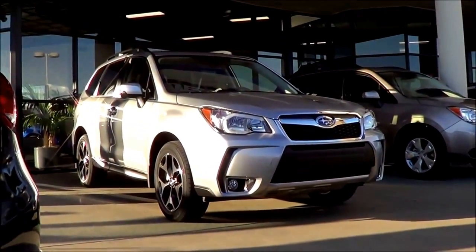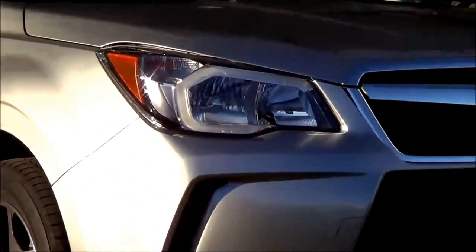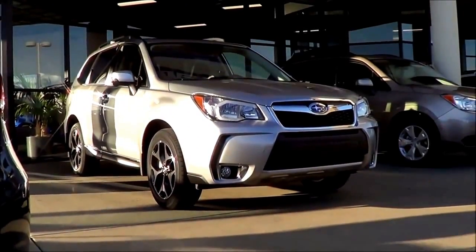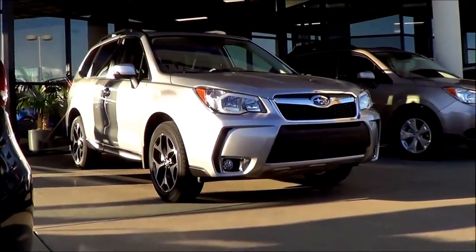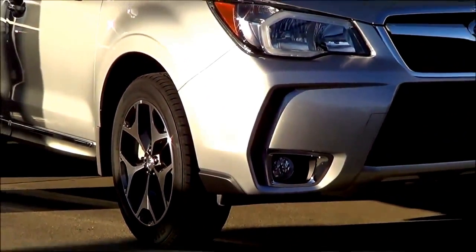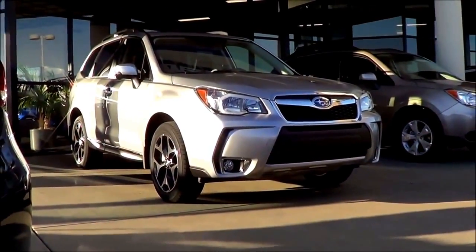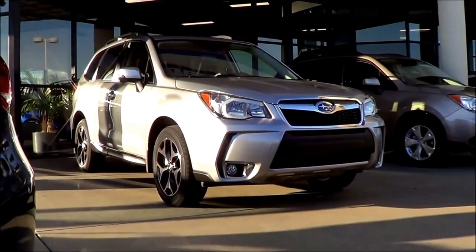As far as styling goes on this Forester XT, I quite like it a lot. You have these pretty nice looking LED daytime running lights, and the overall presence of the vehicle is pretty sporty, which is not really found in the small crossover SUV class. You also have these pretty unique looking 18-inch wheels, so it's definitely very welcome that the Forester has a very sporting nature in this segment, which is pretty full of boring vanilla vehicles.